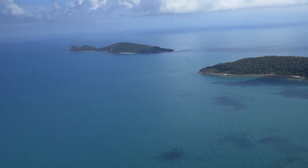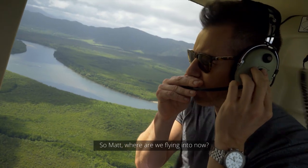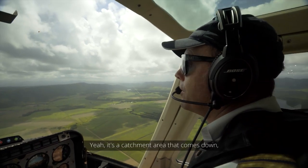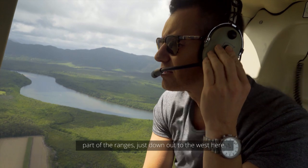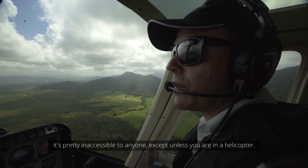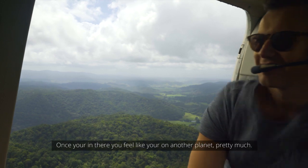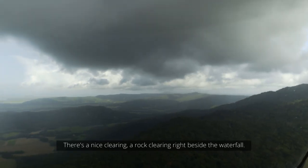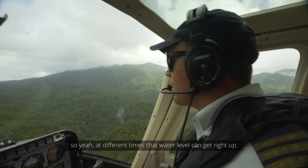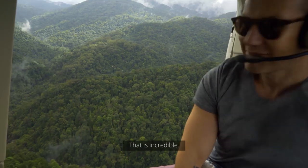When moving from the reef to the Daintree, the weather and scenery change is almost immediate. We're heading to Stewart's Creek — a catchment area that comes down one of the ranges just to the west. It's pretty inaccessible to anyone except by helicopter. Once you're in there, you feel like you're on another planet. There's a nice clearing right beside the waterfall, and at different times the water level can get right up the rock area. That's where we'll be putting it down.